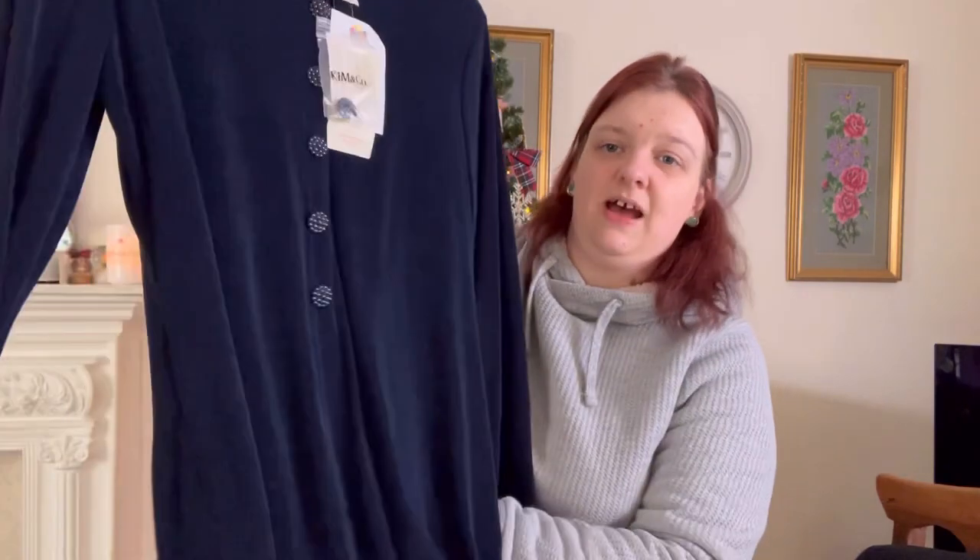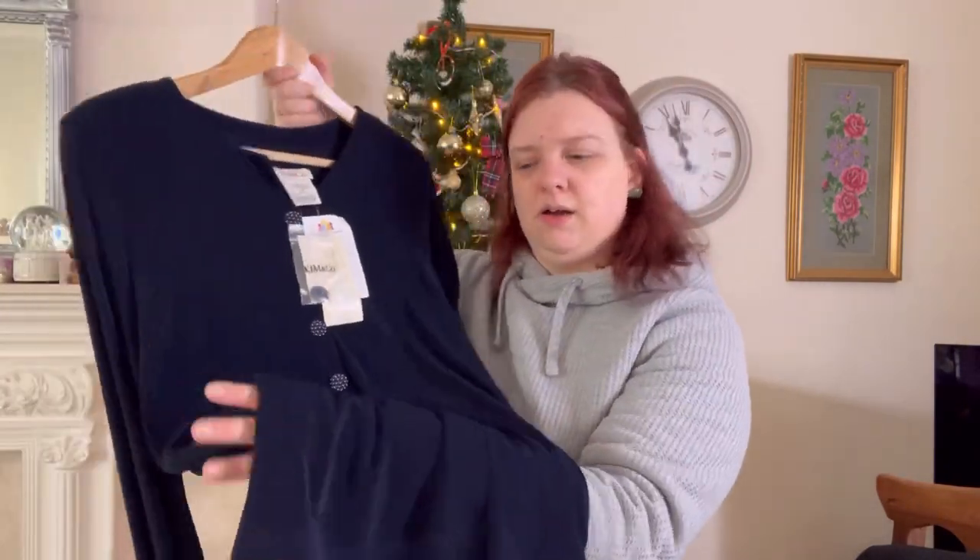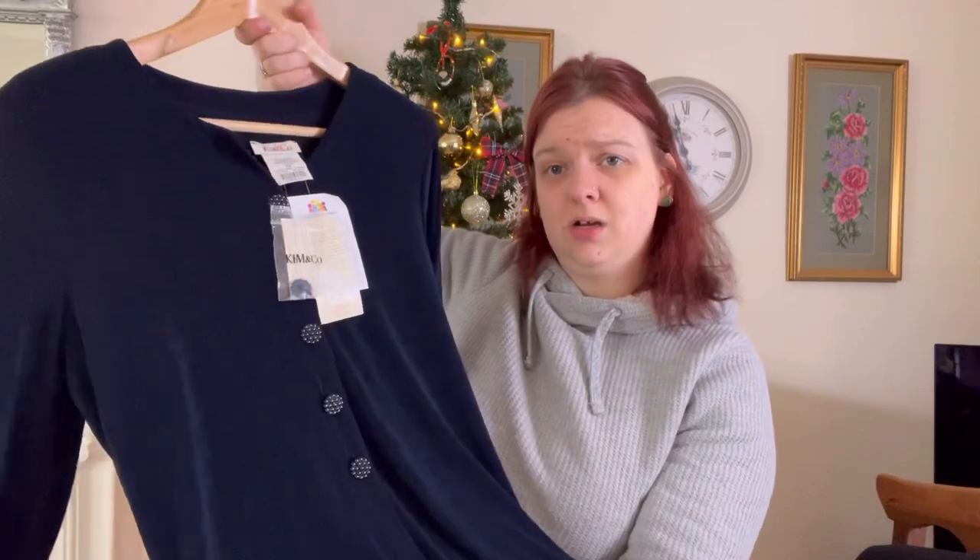Kim and Co does alright for me to be fair — I think people like it because you don't have to iron it. Like, it can be screwed up in a ball and the creases just drop out. Look at this Hagrid hair I've got!